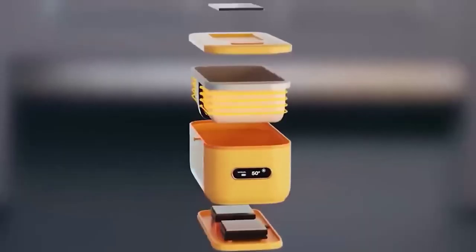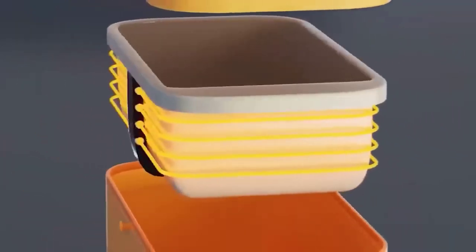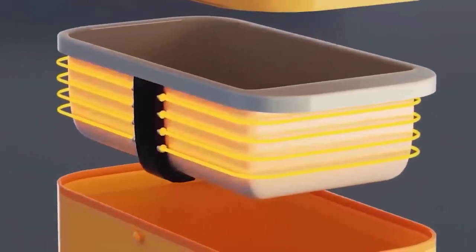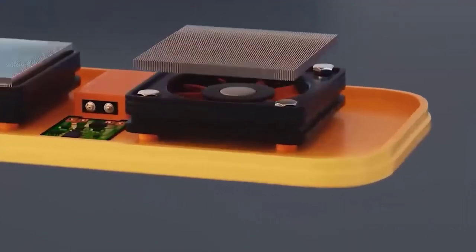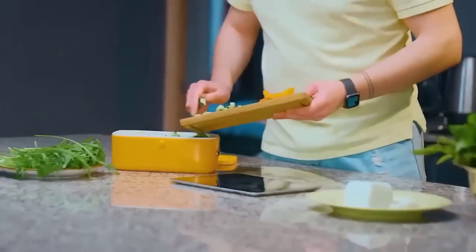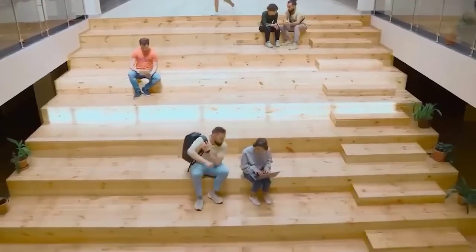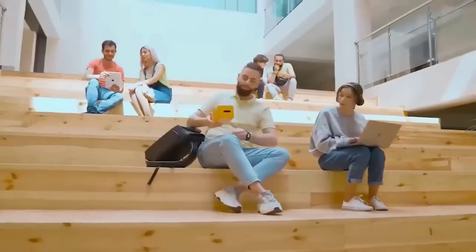Next is the smart container that will take care that your lunch is warm — this is a solar-powered heated lunchbox. The device is able to both heat food and keep it warm for a long time. One full charge is enough to use the heating function up to seven times. There is also a thermometer where you can set the desired temperature, since not everyone likes to eat hot food.